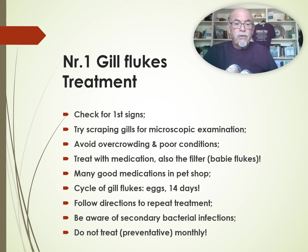What can you do as a treatment? Check for the first signs, try making a scraping from the gills and observe in the microscope. Avoid overcrowding and poor conditions. Treat with medication, also treat the filter because there can be baby flukes there. Many good medications you can get in the pet shop, and think about the cycle — it can take up to 14 days, with the eggs that those worms produce, and reinfect the other fish in the tank. Follow the directions to repeat the treatment and be aware of secondary bacterial infections. Do not treat preventatively monthly — that doesn't help and could only bring resistant worms.